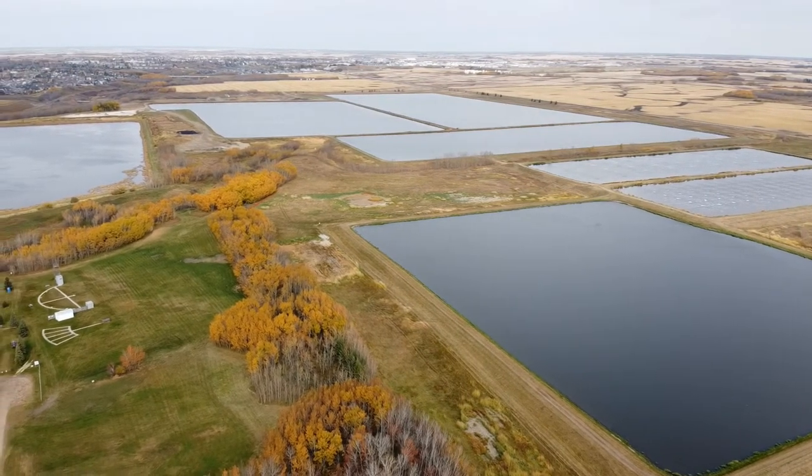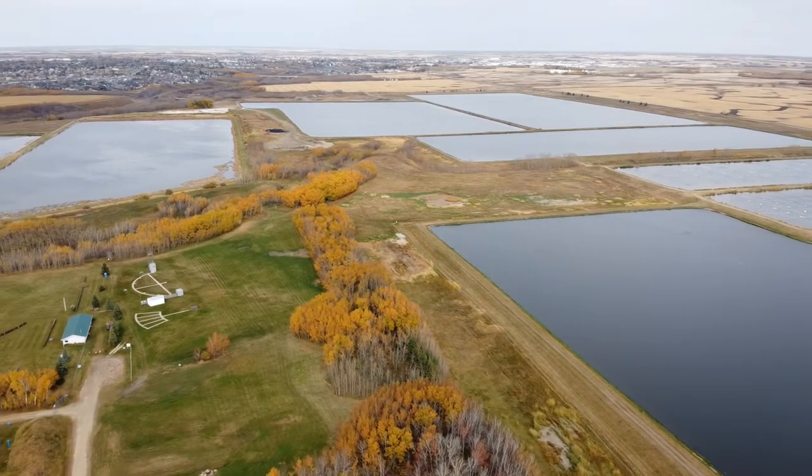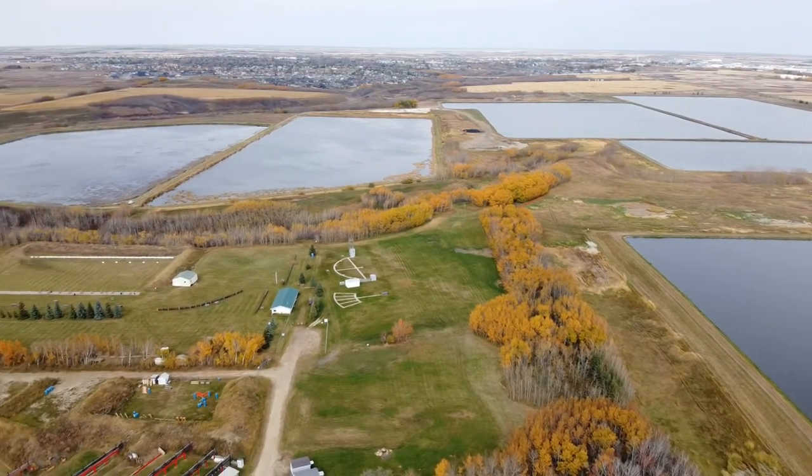All those things that go down the drain, including human waste, toilet paper, soaps, food waste and more, all have to be cleaned out before the water can go back into nature.